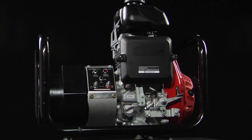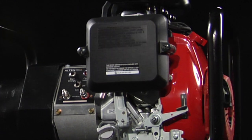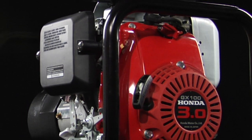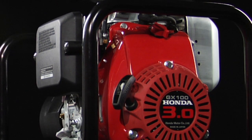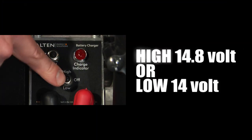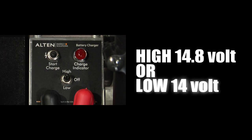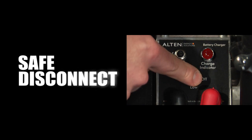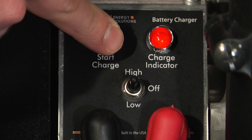The G1280 battery charger draws its 80 amps of current from a center-mounted panel that also directly couples the engine to the DC source. This control panel features a three-position switch to select a high 14.8-volt charge setting or low 14-volt charge setting, and an off setting for safe disconnect. A separate switch activates charging.